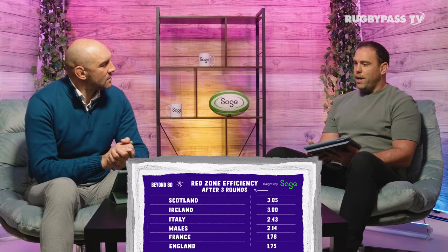England have had the second most entries into the opposition 22 of any team, but have the worst red zone efficiency — just 1.75 points per entry. A big contributor to that is the number of errors: 22 turnovers conceded yesterday, the most of any team in any game so far. And actually England have regressed as the tournament has gone on — 10 errors in round one, 13 in round two, and 22 in round three. Steve Borthwick talks about getting better week on week, but the numbers tell a different story.